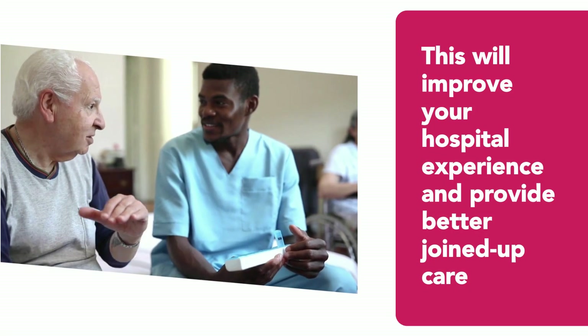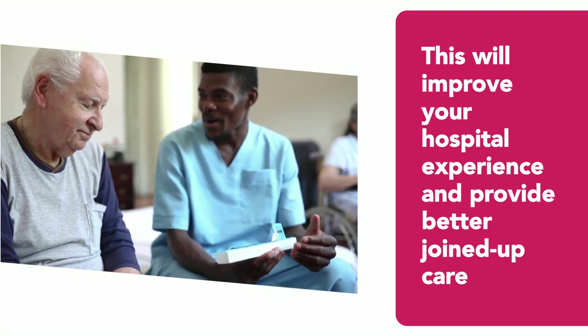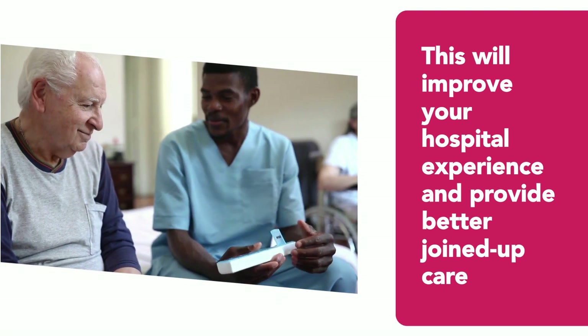All of these things mean that should you or a loved one visit one of our acute hospitals, you'll receive better joined-up care.